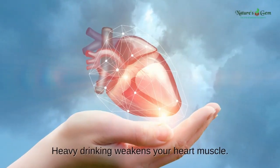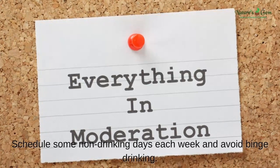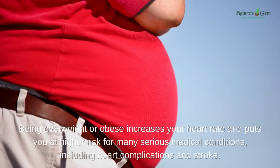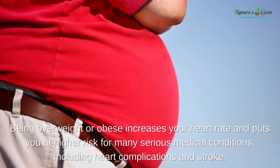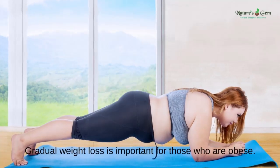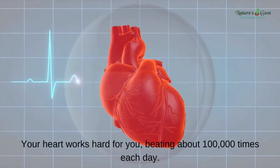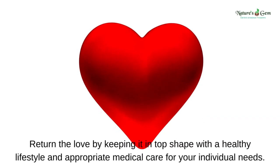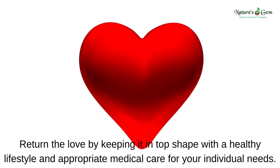Limit alcohol: heavy drinking weakens your heart muscle. Schedule some non-drinking days each week and avoid binge drinking. Lose weight: being overweight or obese increases your heart rate and puts you at higher risk for many serious medical conditions, including heart complications and stroke. Gradual weight loss is important for those who are obese. Your heart works hard for you, beating about 100,000 times each day. Return the love by keeping it in top shape with a healthy lifestyle and appropriate medical care for your individual needs.